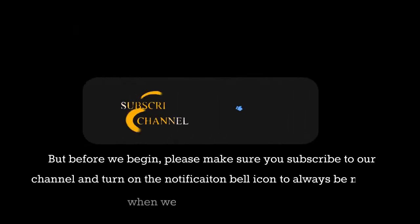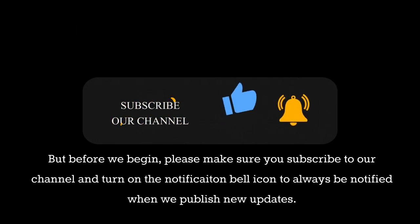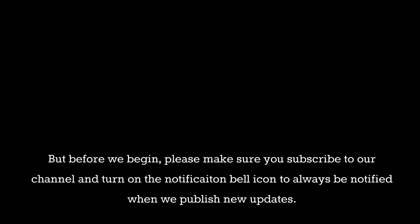But before we begin, please make sure you subscribe to our channel and turn on the notification bell icon to always be notified when we publish new updates.